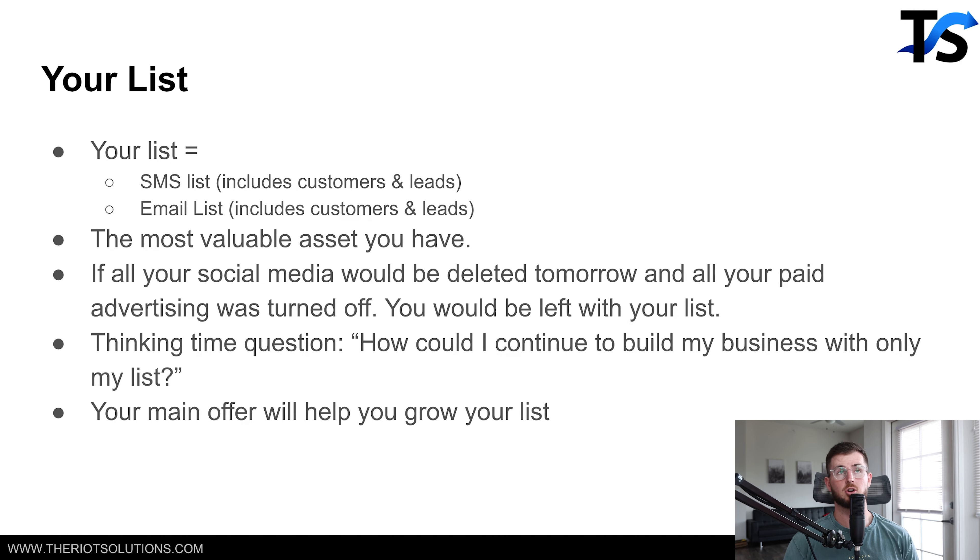Next thing is your list. Your list is quite frankly the most valuable asset you could have for your business. This includes your SMS list, your email list — customers and leads, people who have purchased from you and people who haven't. Pretend that tomorrow all you have is your website and your list. Your social media accounts were deleted, your Facebook ads — everything is completely deleted. You only have your email list. How would you continue to run and grow your business?